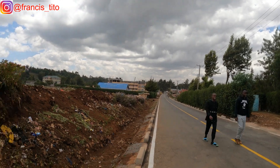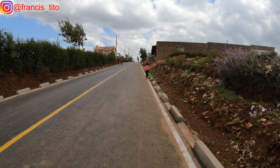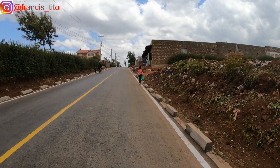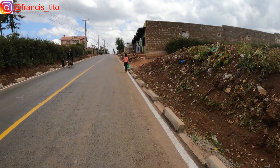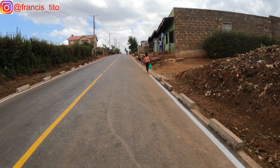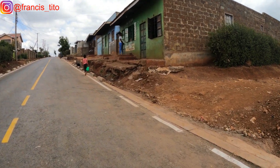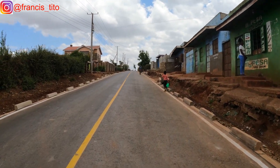Looking at the stretch behind me, there are some wonderful developments in the village. This road connects to the other one I had done in the previous vlog. We hope that this road at one time comes and connects around our place, because it was left about 500 meters from here, I think.